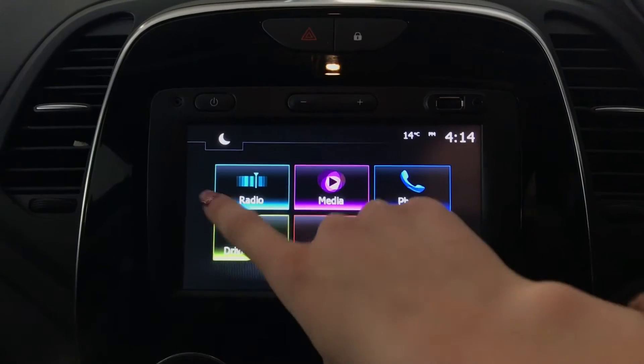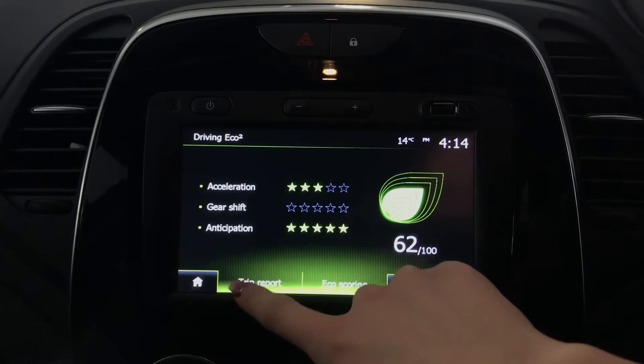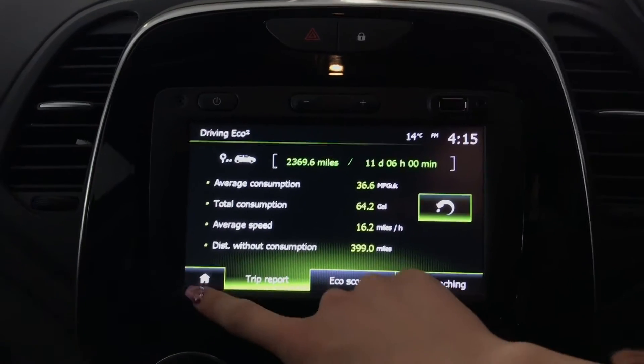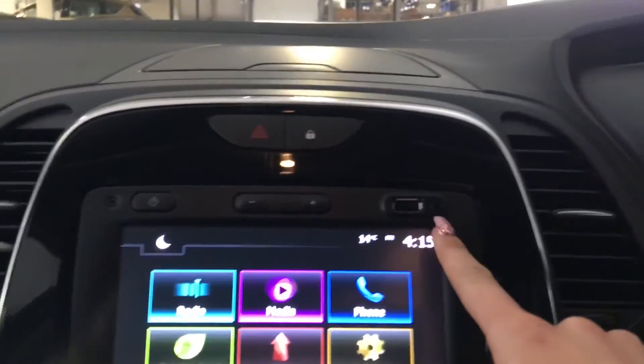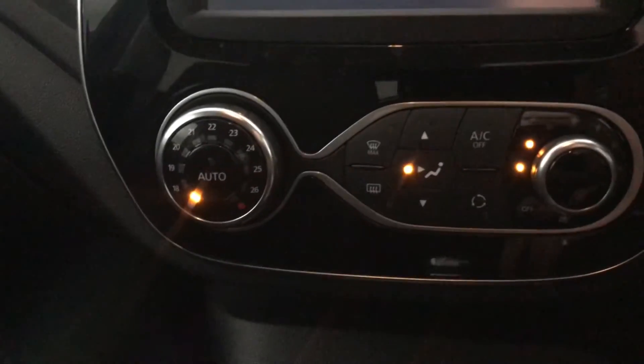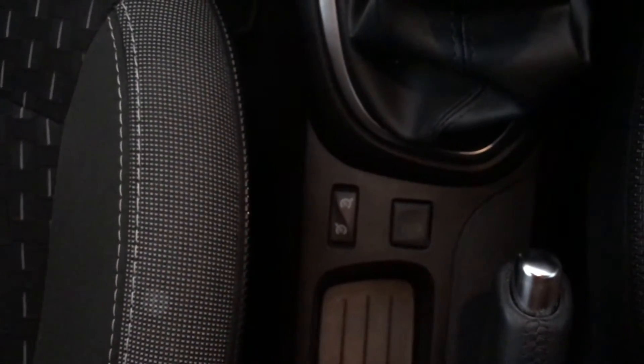There's an eco mode where you can find your trip computer and your economic scoring. You've got your auxiliary USB port, air conditioning, and two cup holders. Five-speed manual transmission with cruise control and a speed limiter. You've also got your eco driving mode.